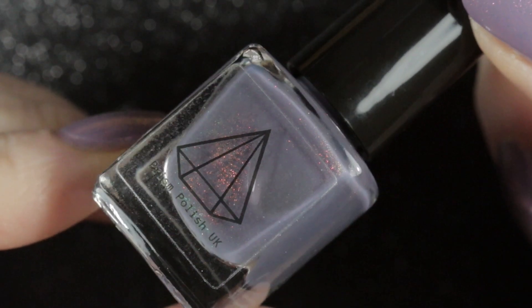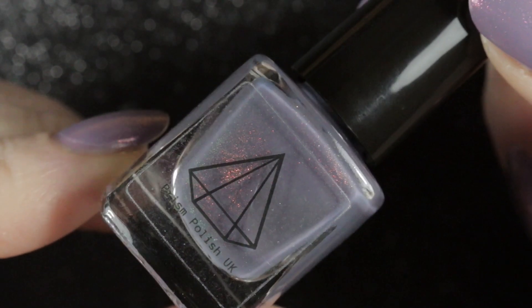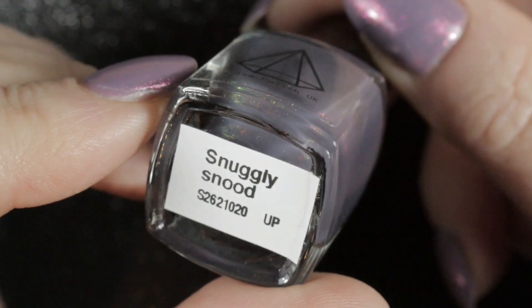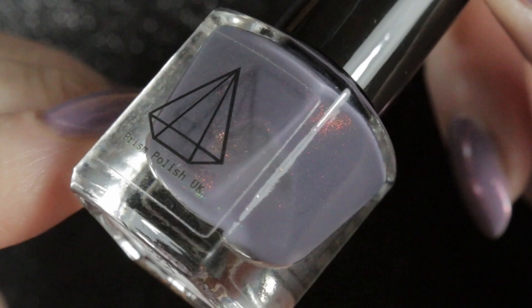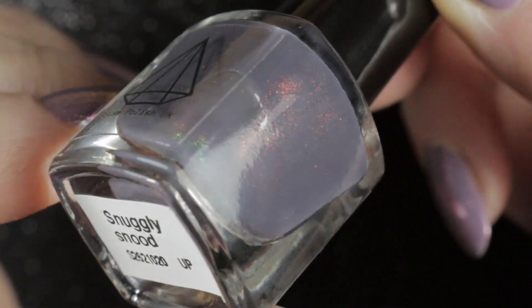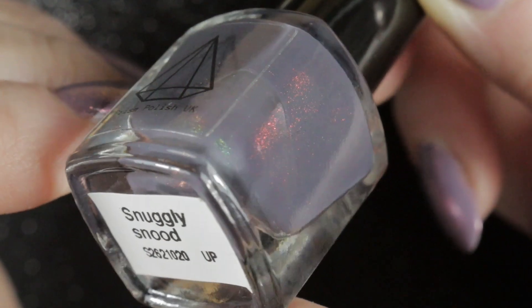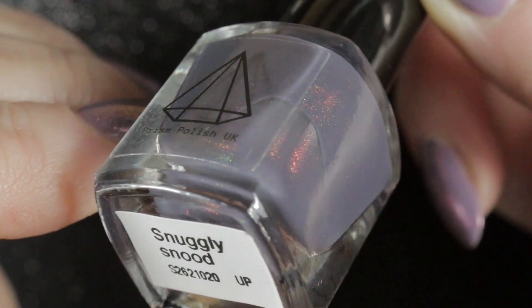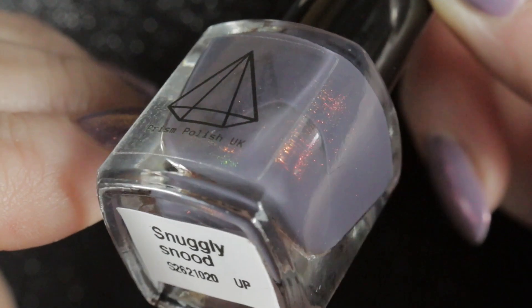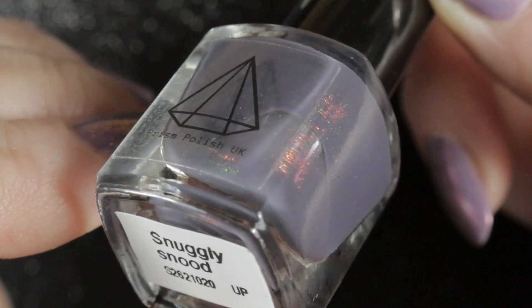Next we have another Prism Polish in the mini size — this is Snuggly Snood with the Unicorn P pigment in it. You can see it sparkling away there, red through to yellow and green. This is meant to go on top of Quaternarius, which I have worn on its own, but I haven't yet worn this topper over it.